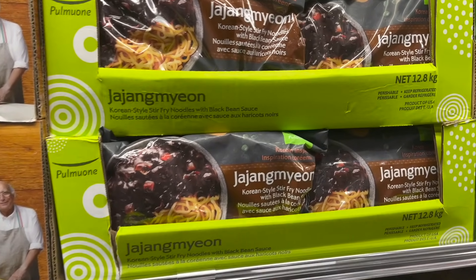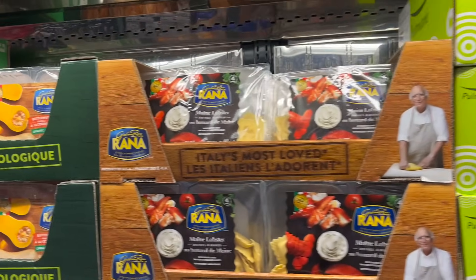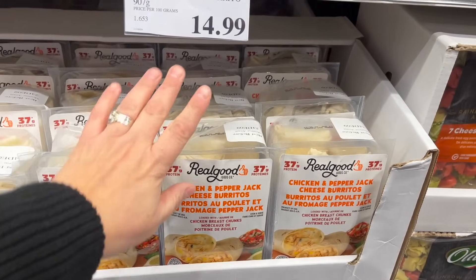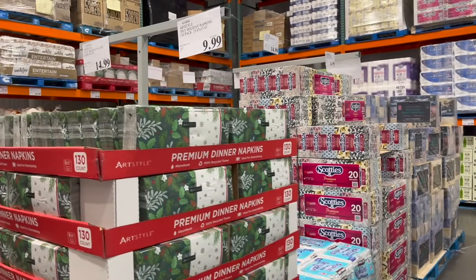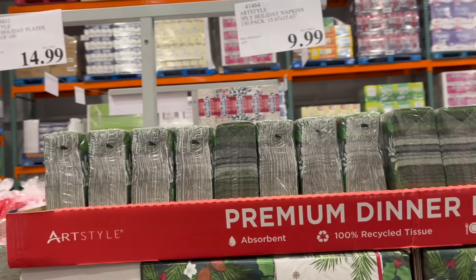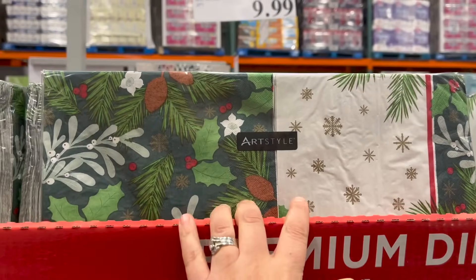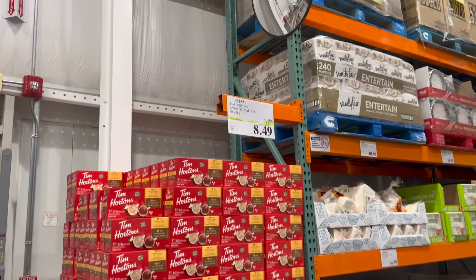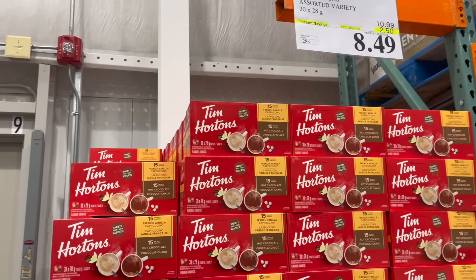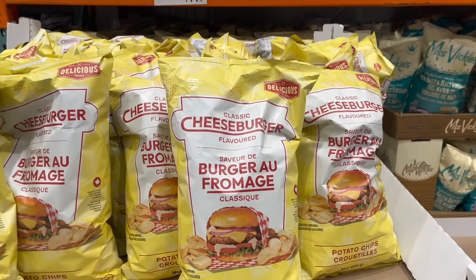They have Korean-style stir-fry noodles with black bean sauce for $13.50 — that's new. The chicken and pepper jack cheese burritos are back — my husband loves these, two-pack for $15. Butternut squash raviolis are $15 right now. Good reminder if you're hosting: Costco has great deals on napkins and paper plates. A 130-pack of holiday napkins is $10 and a pack of 100 holiday plates is $15 — you can't beat that price.